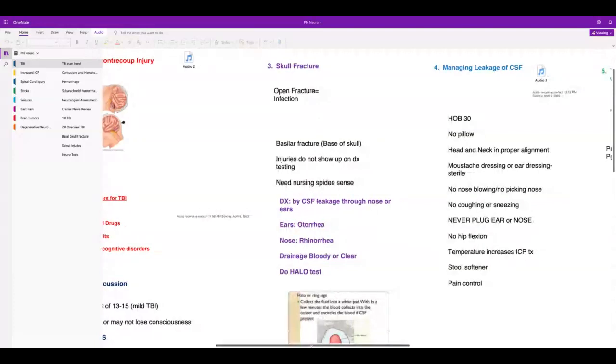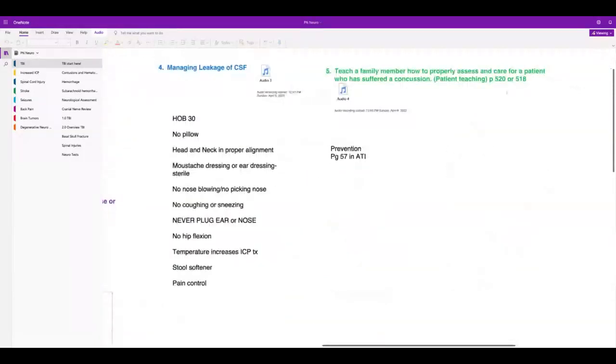On pages 518 to 520 in your book, there's patient teaching about what to do for a patient who has suffered a concussion. To prevent brain injury in general, read page 57 in ATI. It's all about safety — wearing helmets, not drinking and driving or doing drugs and driving.